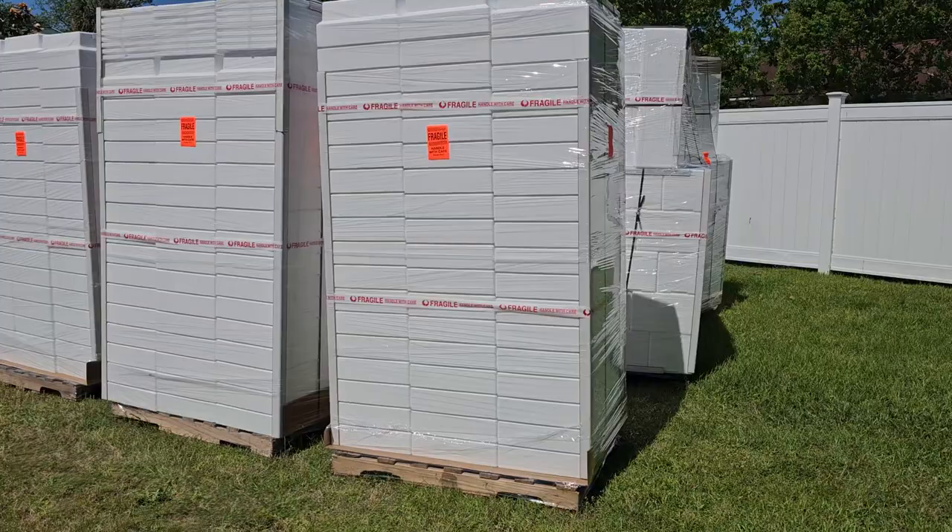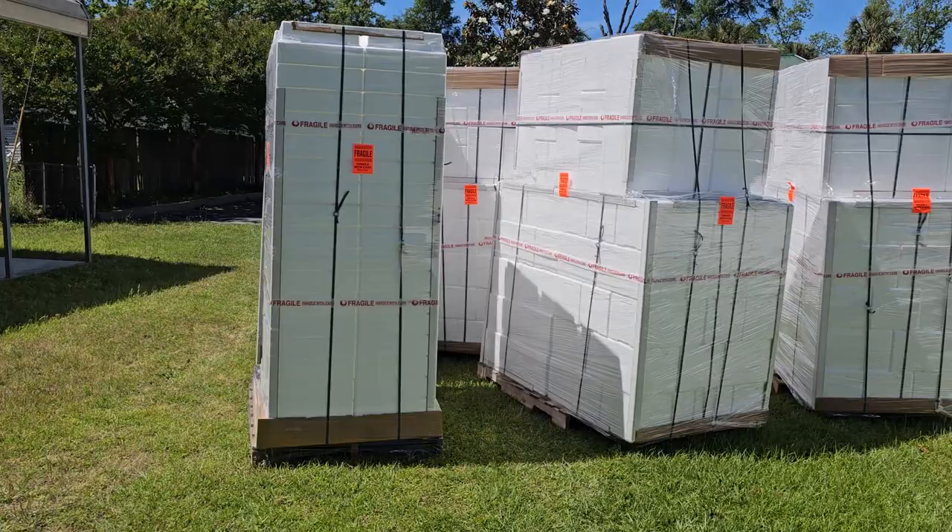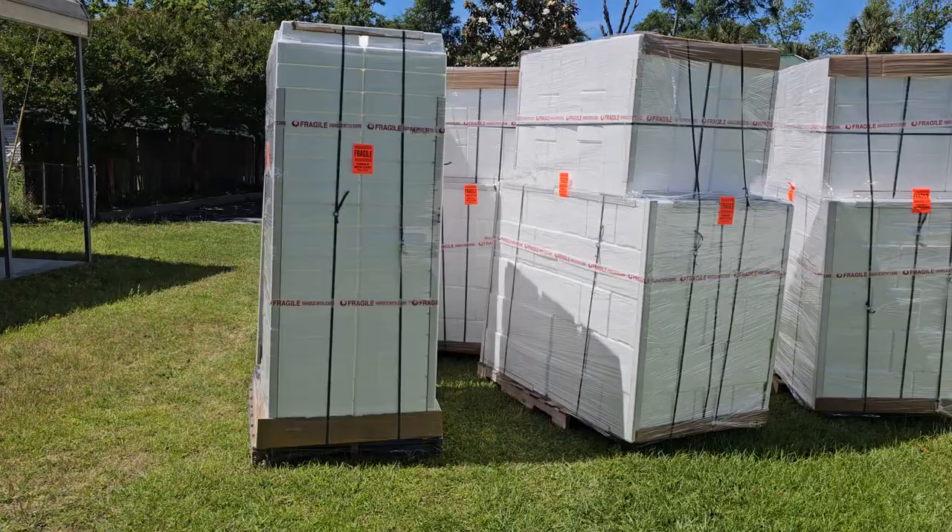Speedling is the company that we use, so everybody that gets fish from us already knows the boxes we use. We don't cut any corners. This is not cheap, but the fish deserve it. Plain and simple.